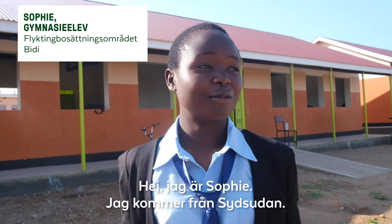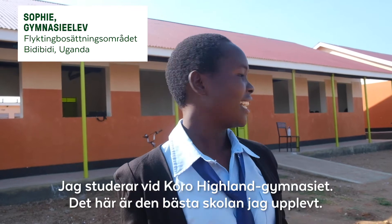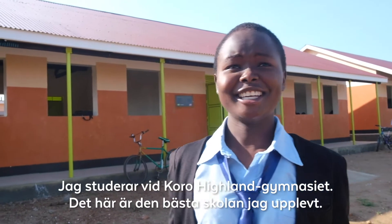Hello, I'm Sophie Minala. I came from South Sudan and I live in Swinga. I'm in Highland Secondary School, one of the best schools that I ever enjoy.